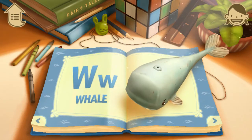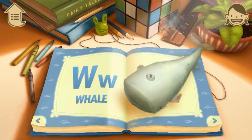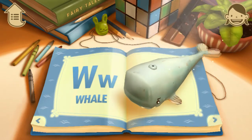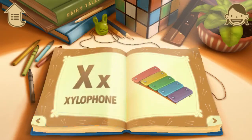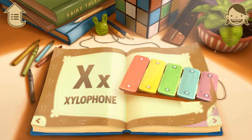W. W is for Whale. Whales are mammals that live in the ocean. X. X is for xylophone. Can you play the xylophone?